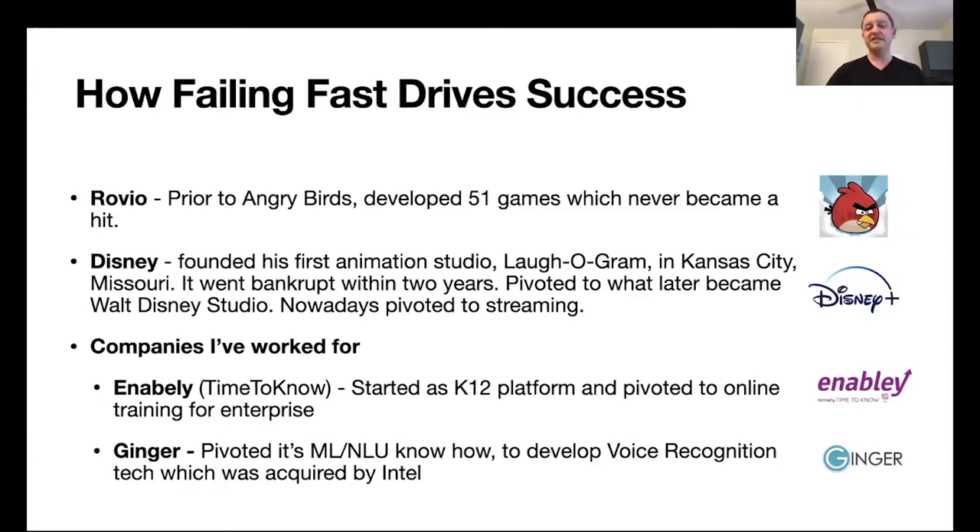Disney is another great example. Disney failed fast numerous times throughout its history. In the early days, Walt Disney set up his own studio called Lafogram, he failed and after two years had to file for bankruptcy. He picked himself up, took the learnings from his mistakes, went to Hollywood, and implemented those learnings into a company we now know as Walt Disney Studios. In recent years, Disney responded quickly to streaming competition from Netflix by developing Disney Plus, positioning itself among market leaders in video streaming content.